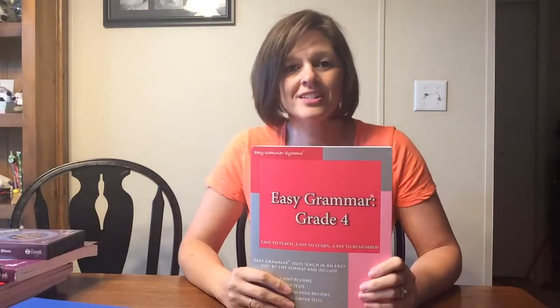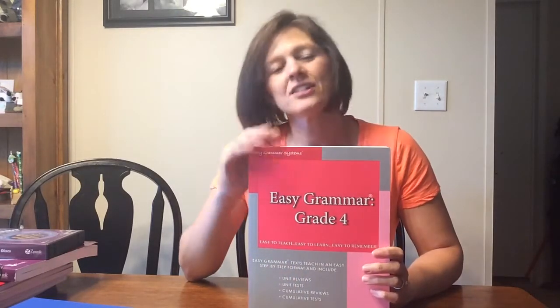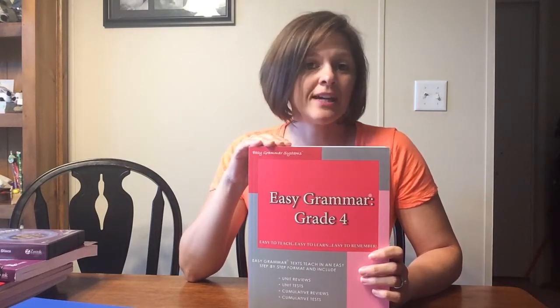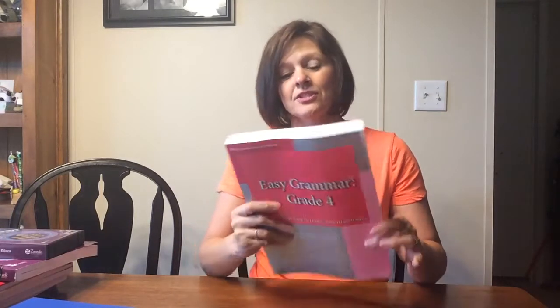This year we're going to try something new for grammar. Last year we used Memoria Press and I adore Memoria Press, but this year we thought we'd try something different to see if he'd like it. We got Easy Grammar Grade Four. We've done this for about four weeks now — so far so good. We like it and looking forward to using this book for the rest of the year.